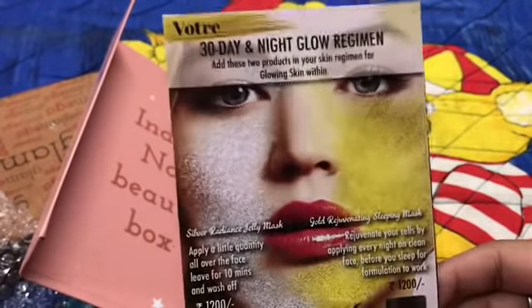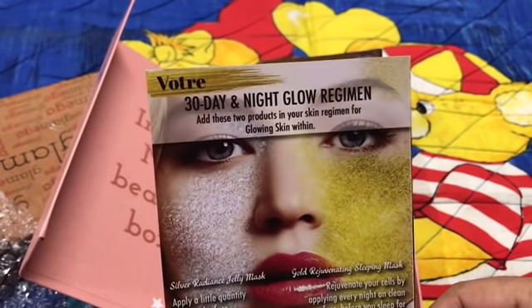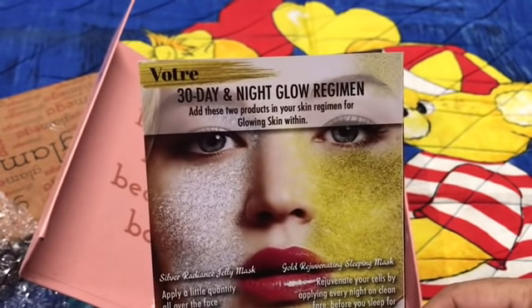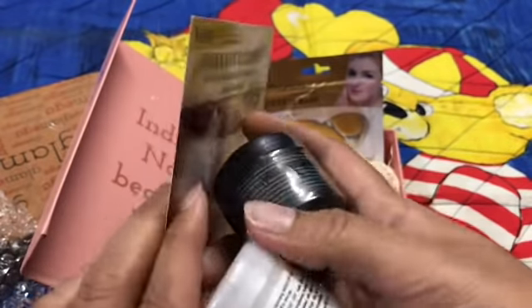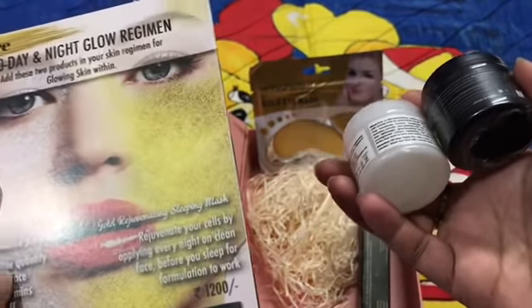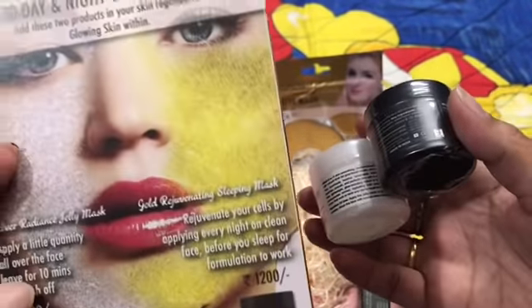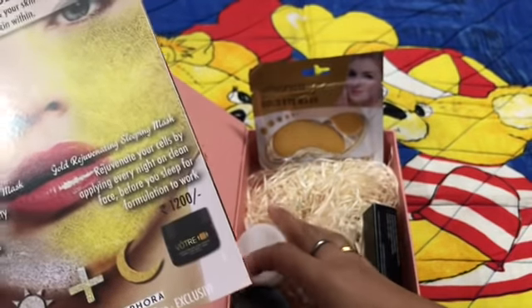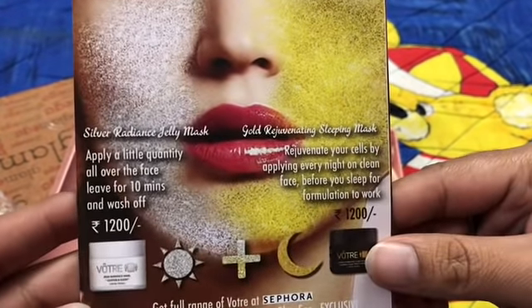Let's check what the info card says about the products. The first two products are from the brand Votre — a 30-day day and night glow regime. This is the day regime and this is the night regime. Both products are 30 grams each and priced at 1200 rupees each.